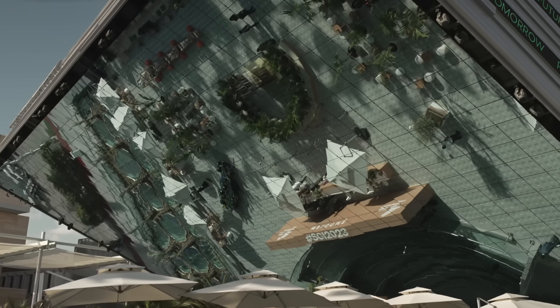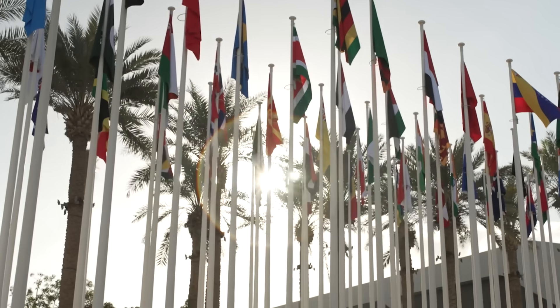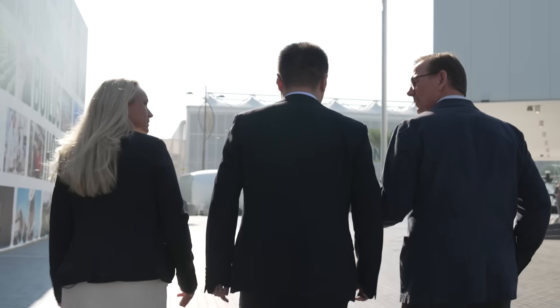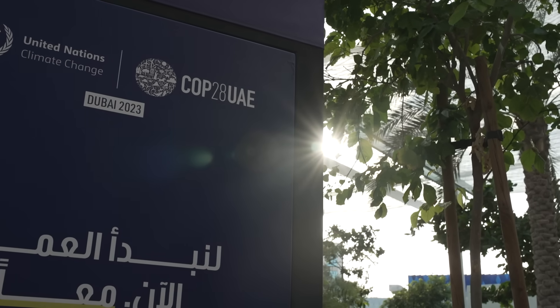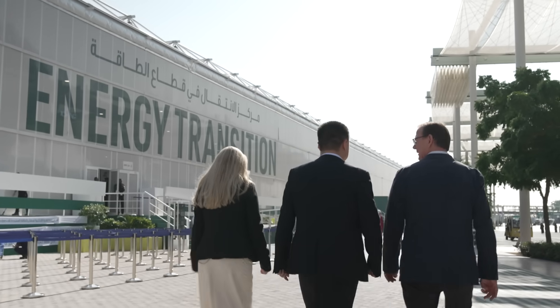It's a given now that energy storage will be key to powering the planet without fossil fuels. Lithium batteries and the component parts of those batteries are at the heart of that. Shenzhen Senior Technology Material has been expanding its operations with a new production center in Sweden. I sat down here at COP28 in Dubai to talk to CEO Jason Hai and Sustainability Officer Orsa Brunson.